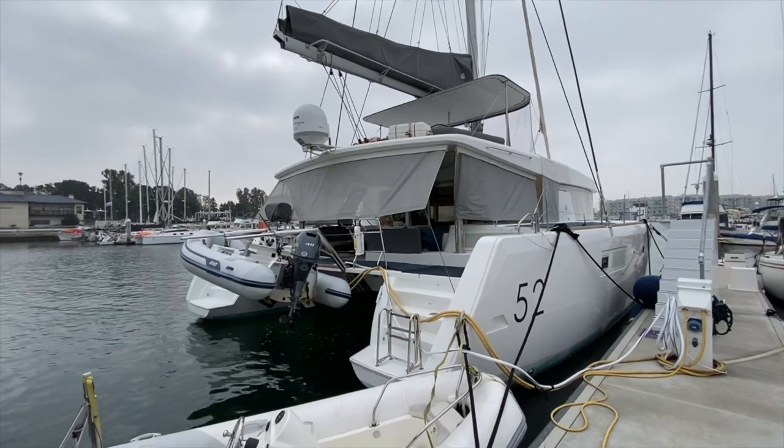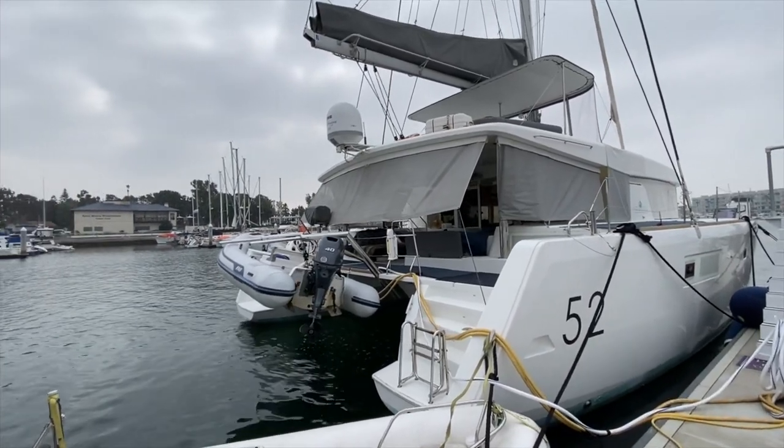Ian Van Tyle here, and behind me is a new listing of mine in Marina del Rey, California. This is the Lagoon 52 Flybridge — let me show you some of the features and benefits that this yacht has to offer. Here we are looking at the 2015 Lagoon 52.